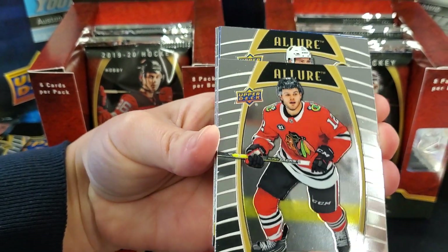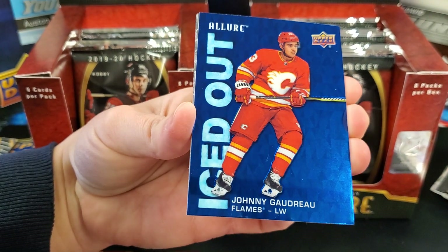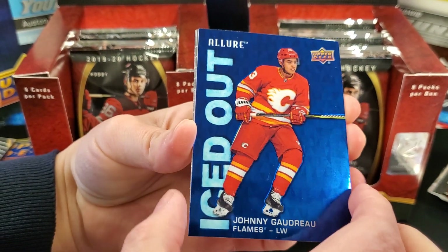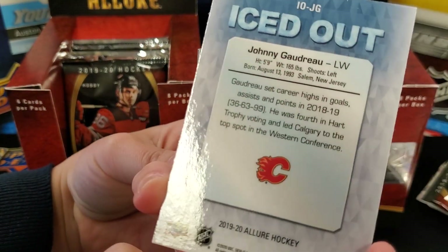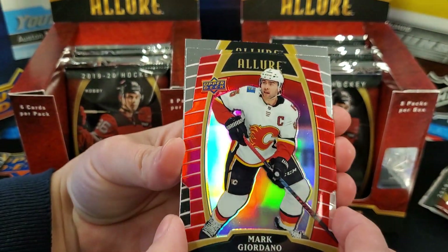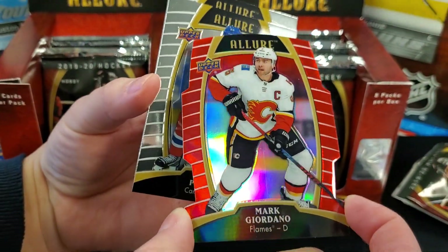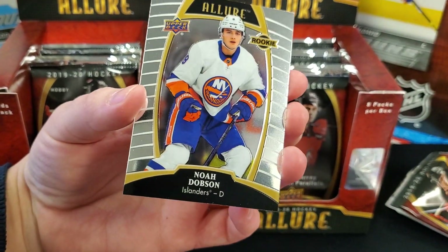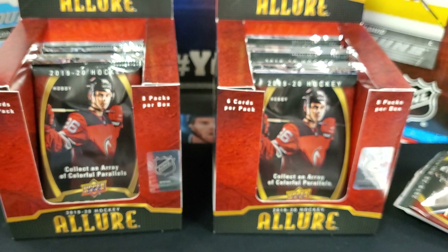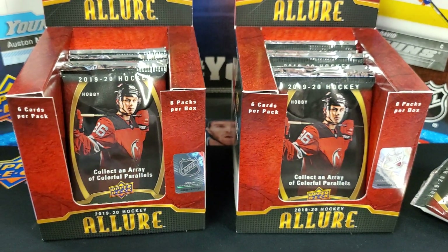Alex Debrincat, Jimmy Schultz rookie. Iced out — Johnny Gaudreau. Mark Giordano die-cut, red rainbow. Ryan Paling rookie and Noah Dobson rookie. Tons of rookies here. I guess those are the two you're going to beat in that one.